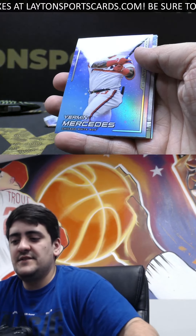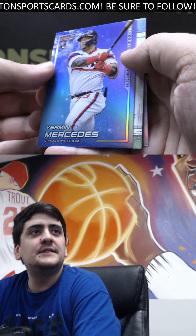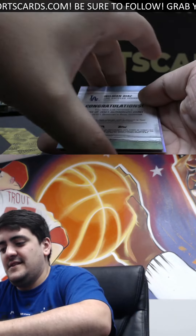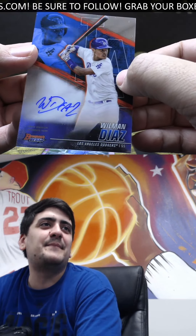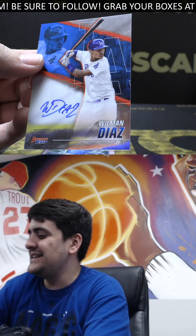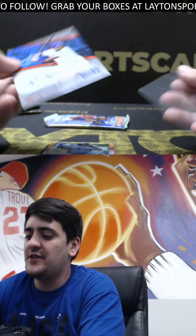Marcelo. We've got a Yerman Mercedes — that's a rookie craftsmanship insert, not numbered there. And back to it — we've got another Wilmon Diaz base auto. That is crazy. Two Wilmon Diaz autos in this same mini box. Not a bad one to double up on there, though, Gene.